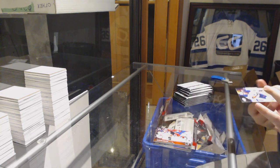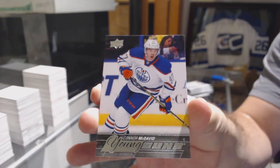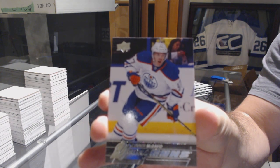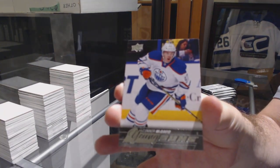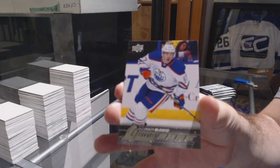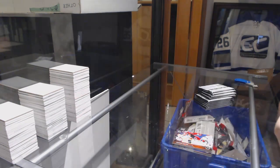We've got a Young Guns! Connor McDavid! How's that for awesome? I would recommend getting that bad boy graded, by the way. But there you go — one pack, or technically two packs in. Just like that.